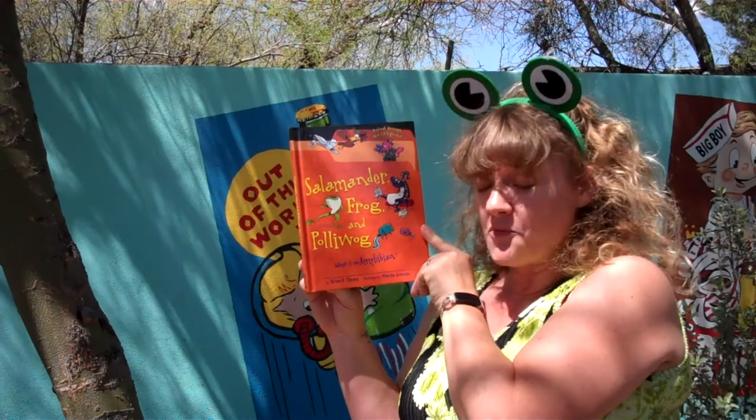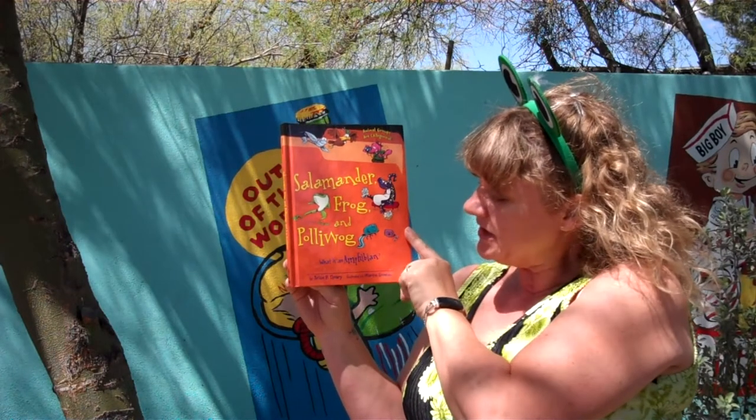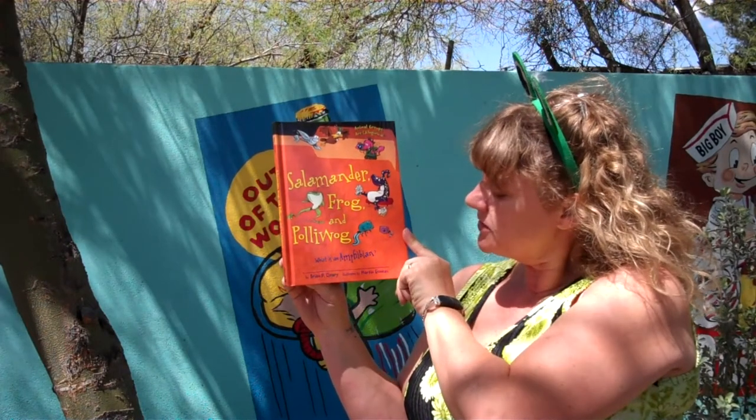Salamander, frog, and pollywog. What is an amphibian? By Brian P. Cleary, illustrated by Martin Ganot.